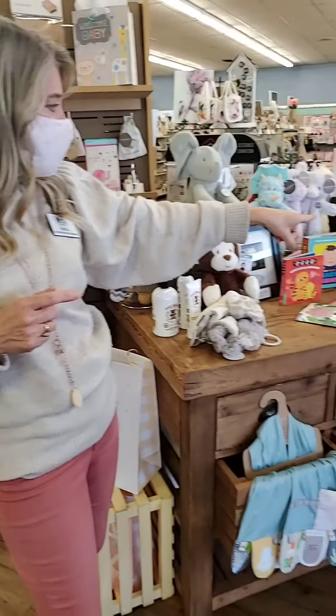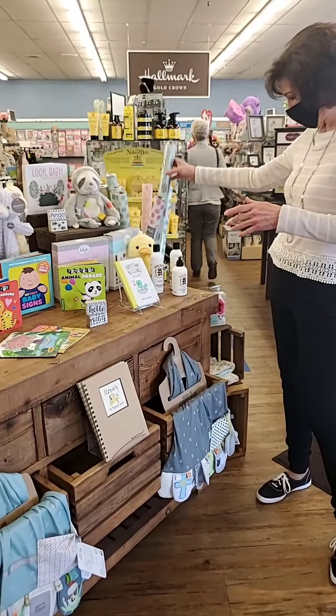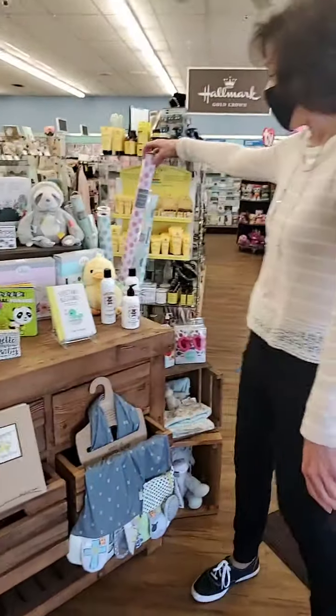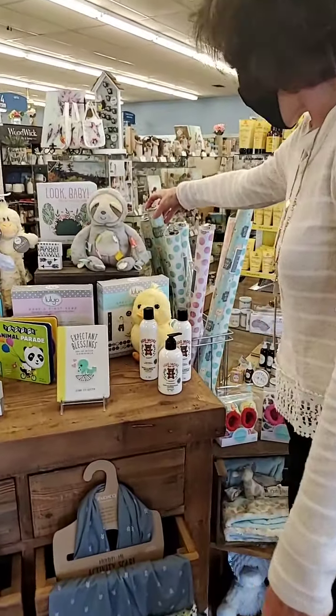One last thing — Lori, I'd like you to pick up the Hugamores. There's some gift wrap over here too and cute baby designs. Those are really sweet — a lot of cute baby designs.